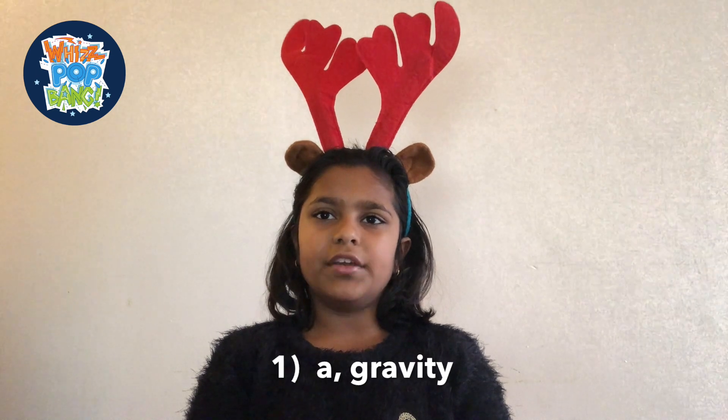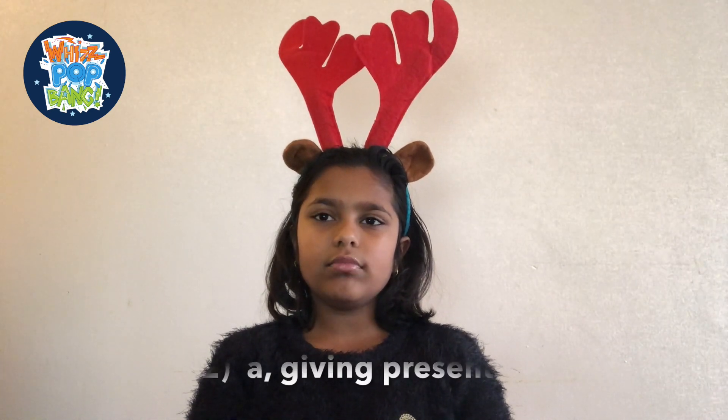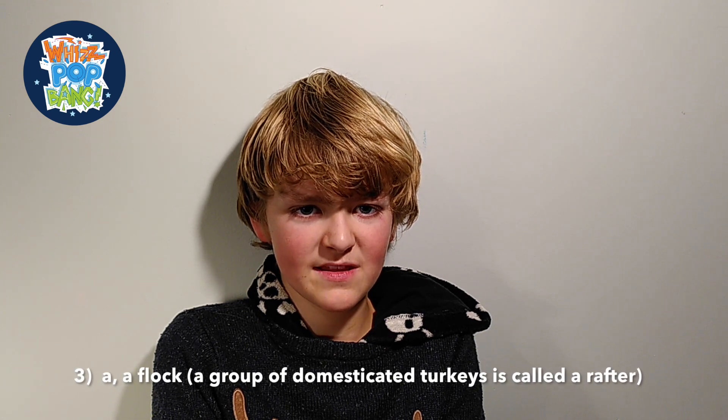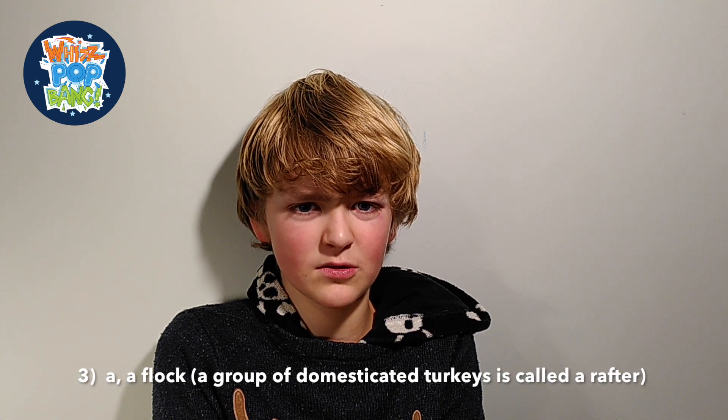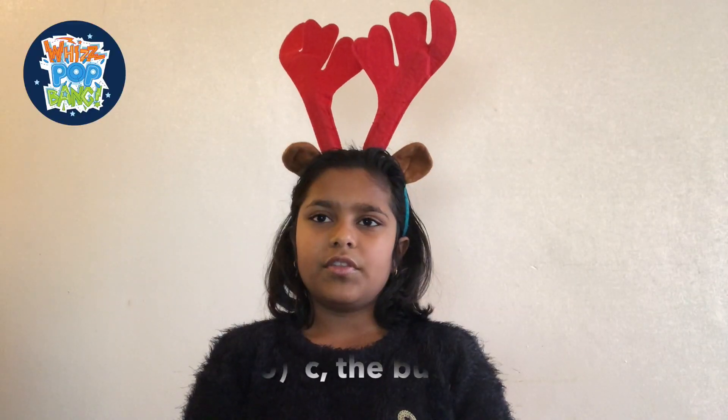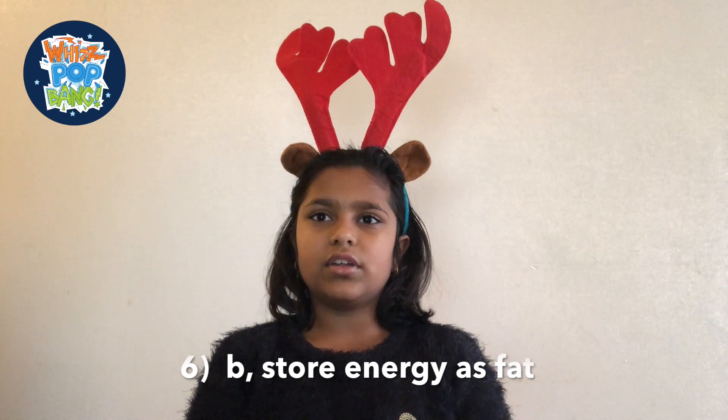The answer to question one is gravity. The answer to question two is giving presents. Question number three: A. A flock — a group of domesticated turkeys is called a rafter. Question number four: B. Grapes. The answer for question number five is the bud. The answer for question number six is to store energy in the form of fat. Question number seven: B. Isaac Newton.